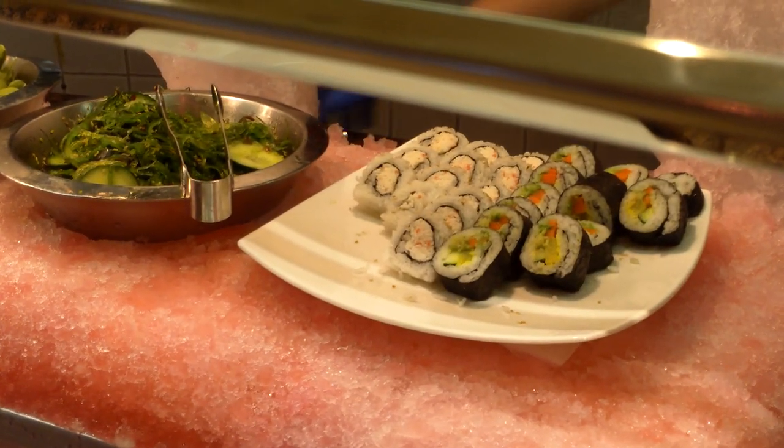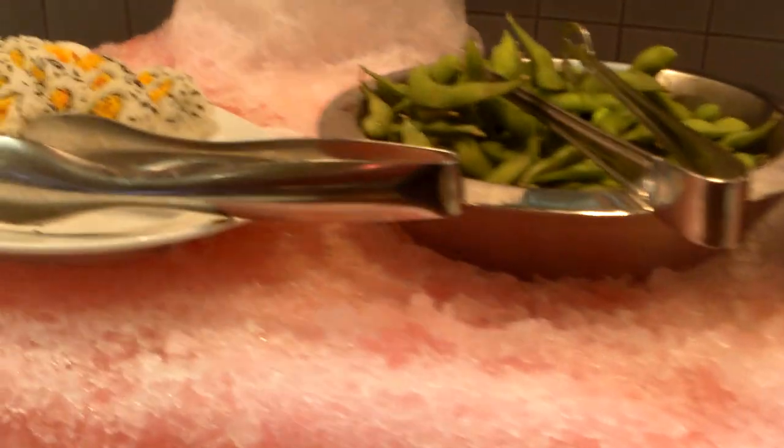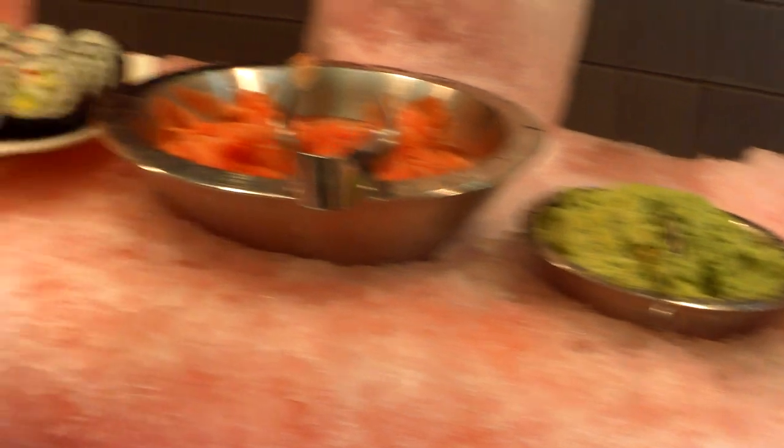Sushi section. Pretty decent — pretty decent for a small average buffet. Nothing to complain about here. Great sushi is difficult to find in Vegas buffets for many reasons. The best ones are specialized sushi buffets and I talk about that on top-buffet.com.